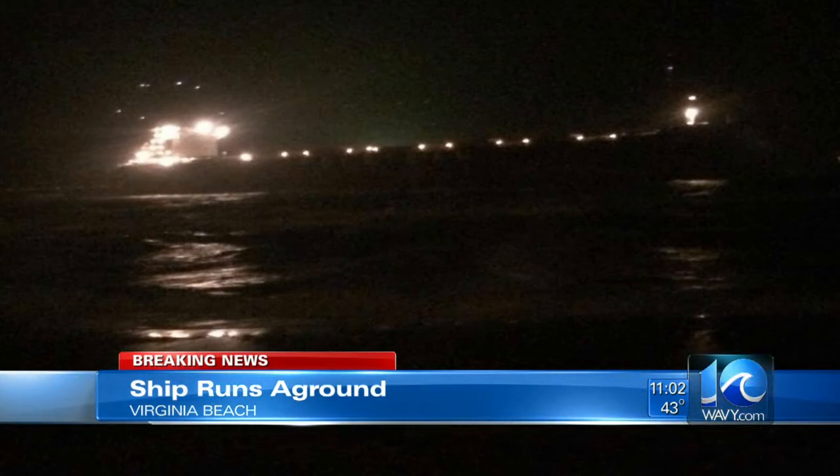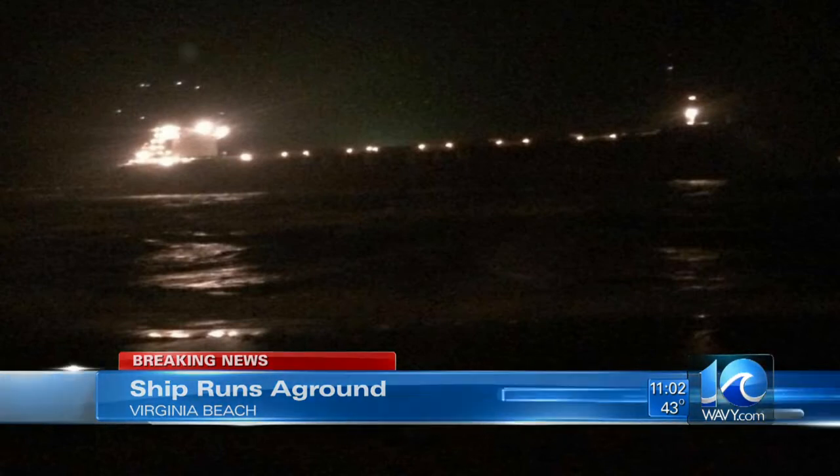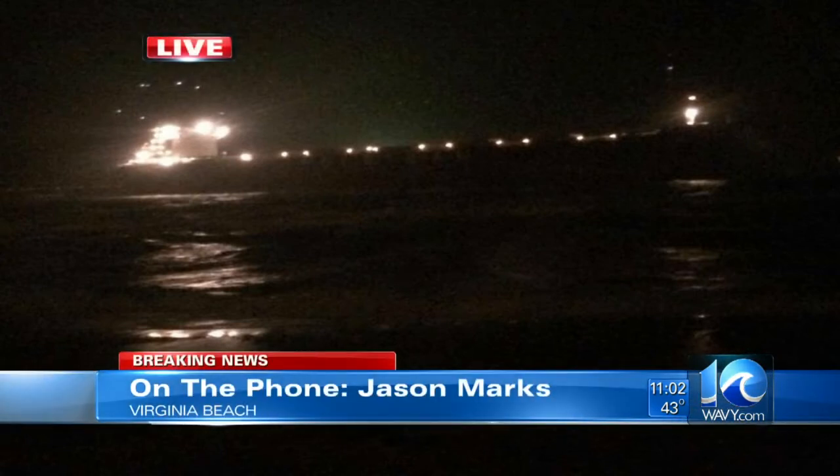10 On Your Side's Jason Marks is live on the phone near the scene with the latest. This ship is actually right behind the Virginia Beach Resort Hotel off Shore Drive — it's about 150 feet or so off the coast.